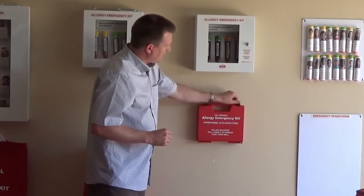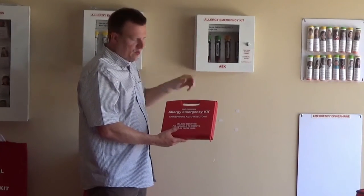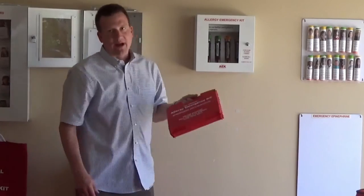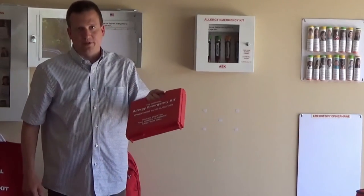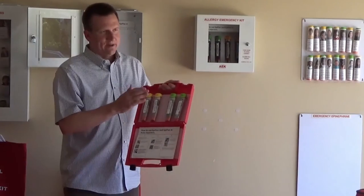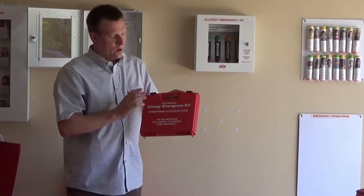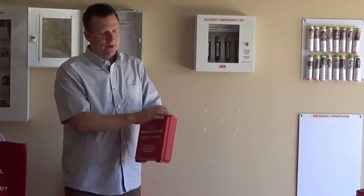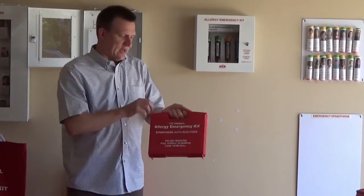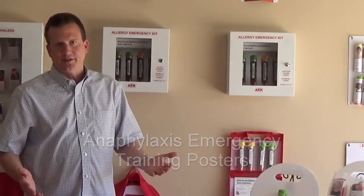We also recently came out with this really attractive and handy case that is velcro mounted on the wall. Since it's velcro mounted, you literally grab and take the epinephrine to wherever you need it. The instructions are included inside and it's still a very handy concept. We have an Allergy Emergency Kit version of this and also an opioid overdose version. This is great for trunks of police cars or first responder kits and vehicles because it's well marked and keeps everything organized.